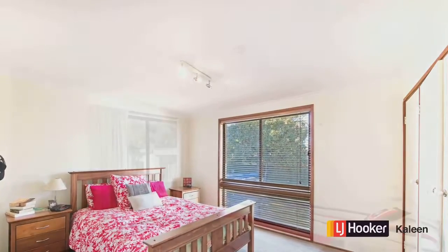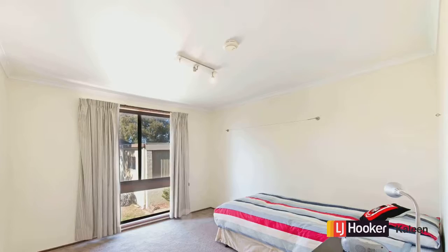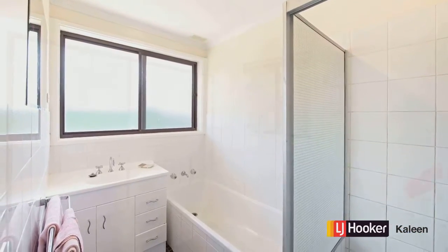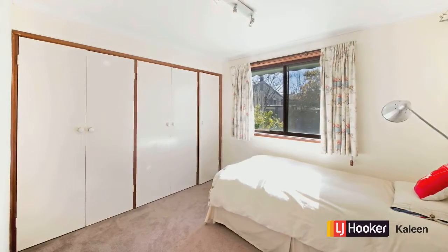The bedrooms of course provide built-in robes as you would expect and are a good ample size. The bathroom's been updated as well, so really everything's done. You can just pack your bags, move in and enjoy this home without question.